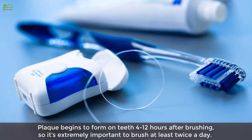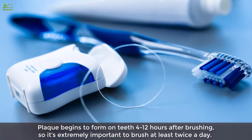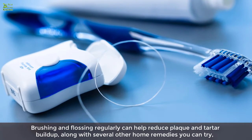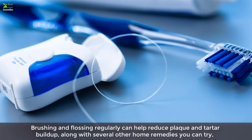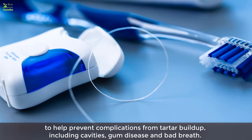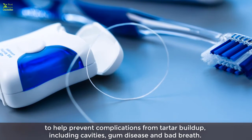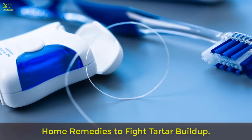Plaque begins to form on teeth 4 to 12 hours after brushing, so it's extremely important to brush at least twice a day. Brushing and flossing regularly can help reduce plaque and tartar build-up, along with several other home remedies you can try to help prevent complications from tartar build-up, including cavities, gum disease, and bad breath.